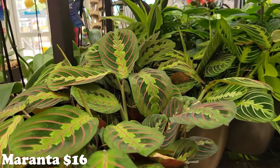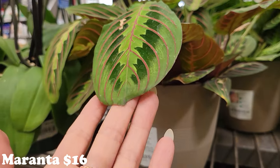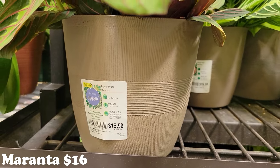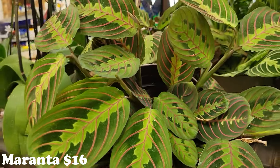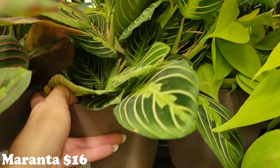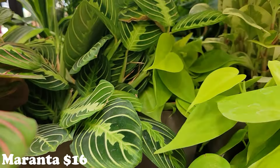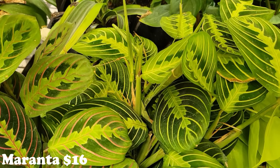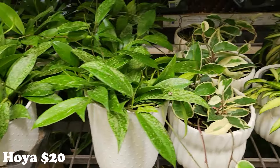They also have some of these really gorgeous maranta plants. I had the biggest maranta — one of these ones with the pretty red veins. These guys are sixteen dollars, but he's gone. I honestly don't know what happened to him. These ones — I really love that leaf, it's amazing. Sixteen dollars as well. I really like those marantas; maybe next time I'll get one.